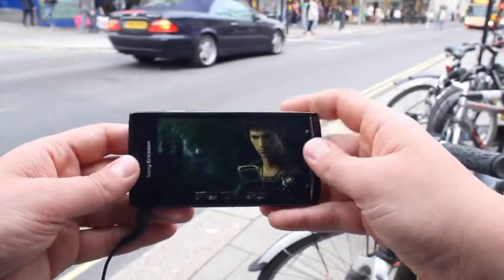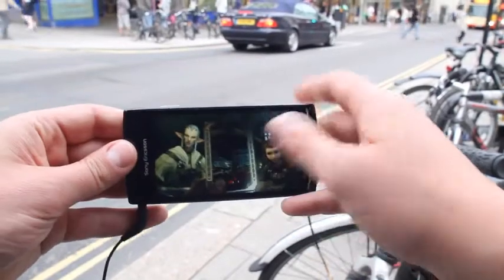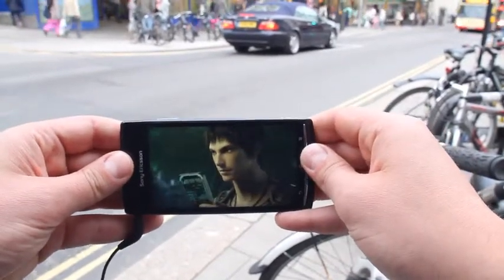Some Xperia smartphones also support HDMI. This means you can watch your chosen video on your TV too.